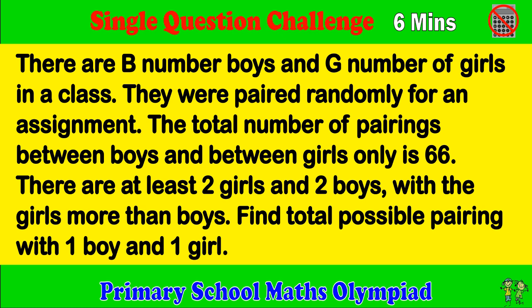There are B number of boys and G number of girls in a class. They were paired randomly for an assignment. The total number of pairings between boys only and between girls only is 66. There are at least 2 girls and 2 boys, with the girls more than boys. Find the total pairing with 1 boy and 1 girl.